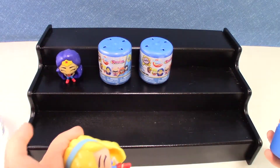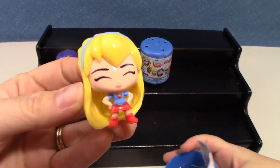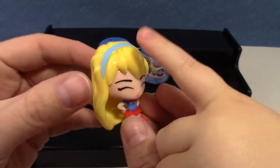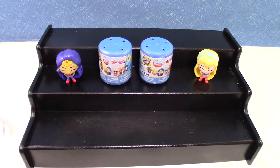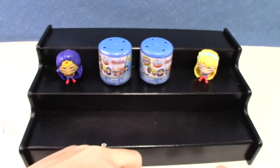Supergirl! She's really cute. She has a blue hair band on. They can fight! Oh look, these have little plastic pieces in there to hold them.